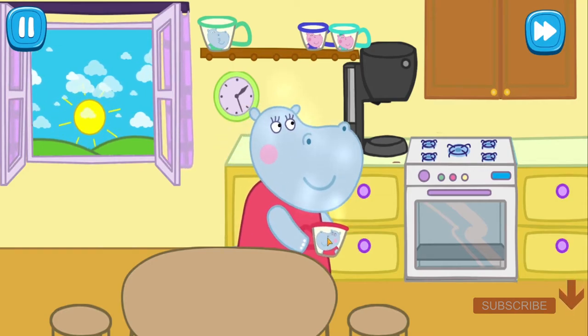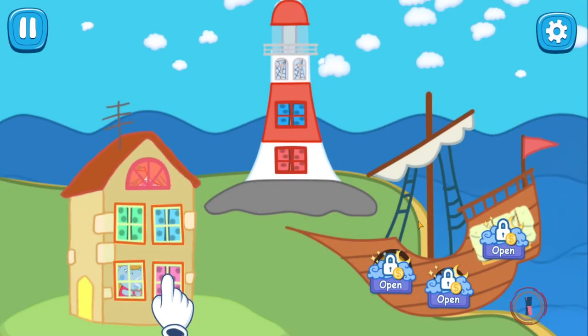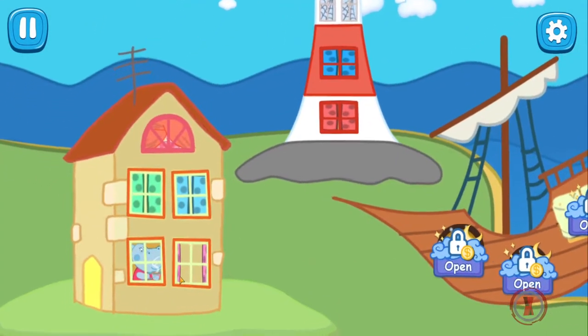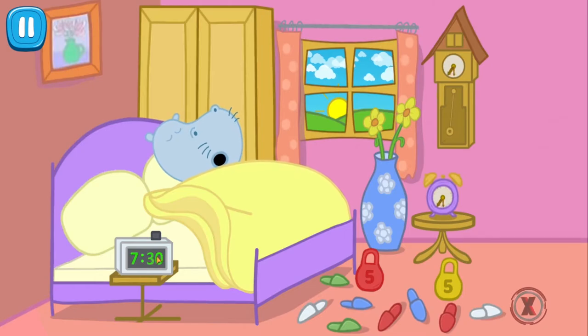Let's wait until somebody wakes up. Interesting — who will be the first to eat a delicious breakfast? Our daddy is a sleepyhead. It is very difficult to wake him up.